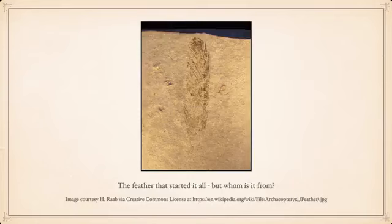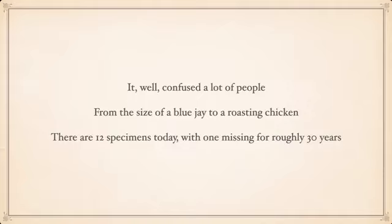Eventually he named the fossil Archaeopteryx. There is some argument today as to whether that feather is actually from Archaeopteryx or a separate species, but it was the feather that started it all. This confused a lot of people — keep in mind this wasn't too far from when Charles Darwin wrote On the Origin of Species, so concepts like evolution and extinction weren't well known to the average person.